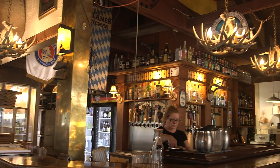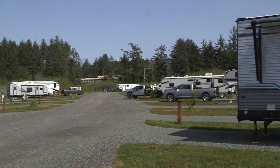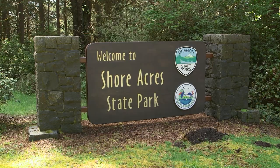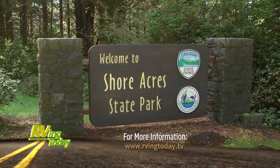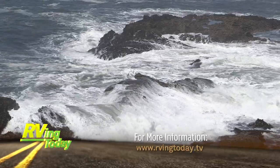The Blue Heron Restaurant, Bay Point Landing, and Shore Acres State Park are just three of the great places you can visit during your Oregon Coast adventure. Learn more by visiting our website at RVingToday.tv.